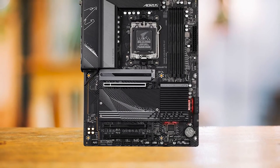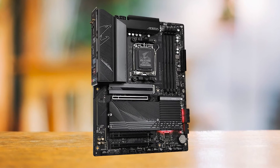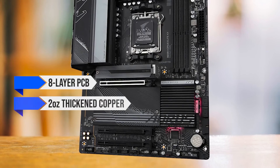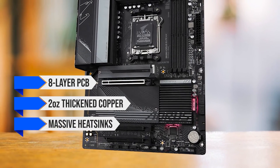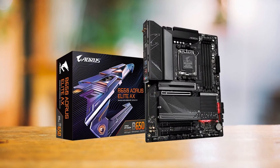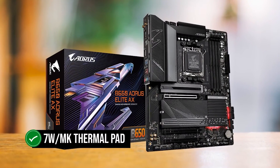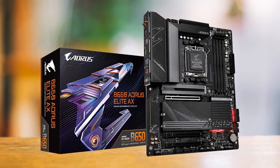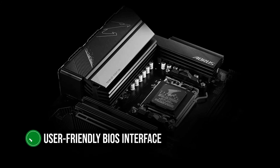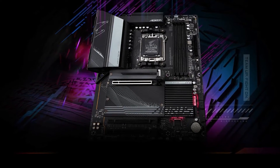The B650 Aorus Elite AX is engineered to handle high-end processors like the Ryzen 7 7800X3D without a sweat. Its robust thermal design includes an eight-layer PCB, two-ounce thickening copper, massive heat sinks, and a six-millimeter mega heat pipe — all working together to maintain optimal temperatures even under heavy loads. Additionally, a 7W/mK thermal pad efficiently conducts heat away from the VRMs, ensuring stability and longevity. The board also has a user-friendly BIOS interface, making it easy to fine-tune settings and overclock your CPU and memory.